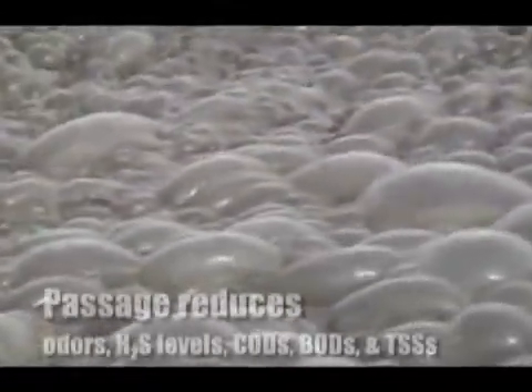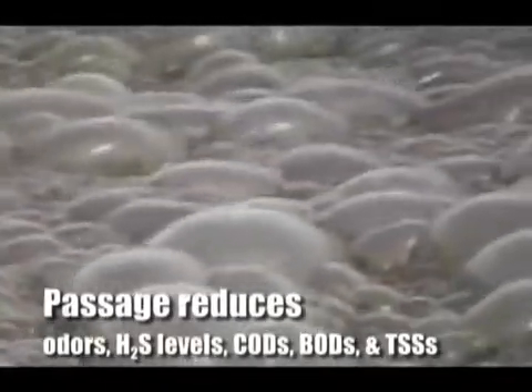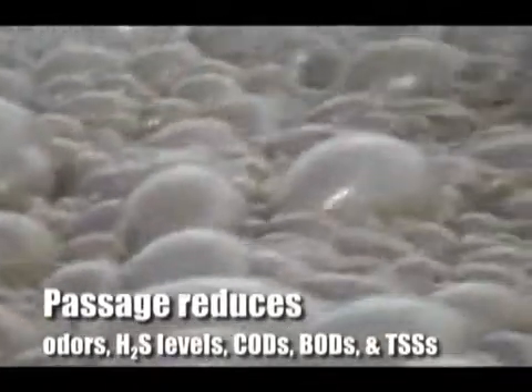As Passage digests fats, oils, grease, and other hydrocarbons, it reduces odors and hydrogen sulfide levels and lowers CODs, BODs, and total suspended solids.